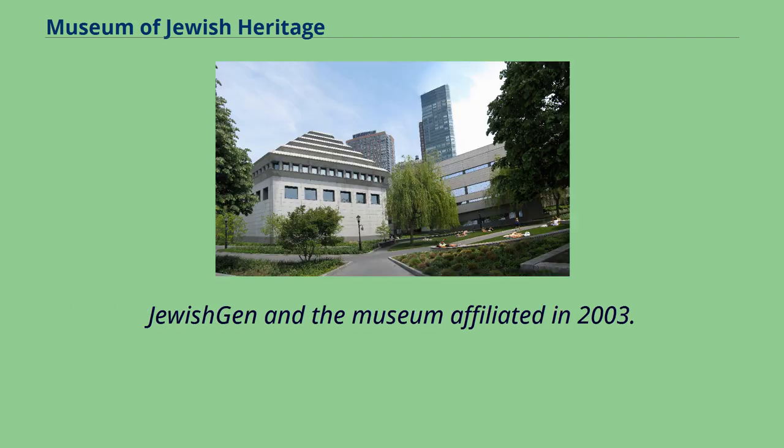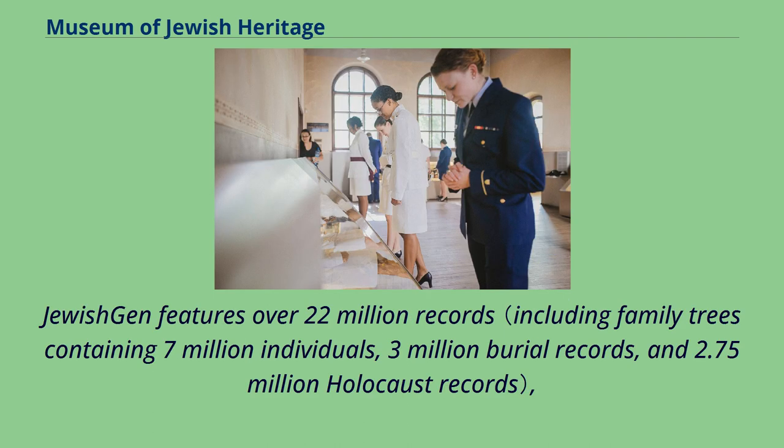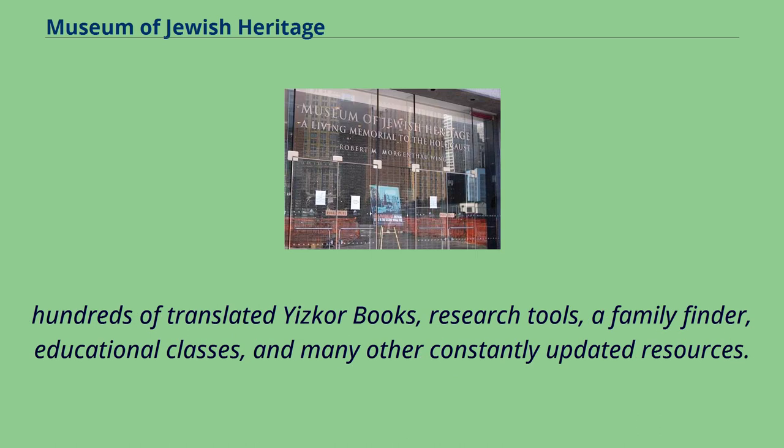JewishGen and the museum affiliated in 2003. JewishGen features over 22 million records, hundreds of translated Yizkor books, research tools, a family finder, educational classes, and many other constantly updated resources.